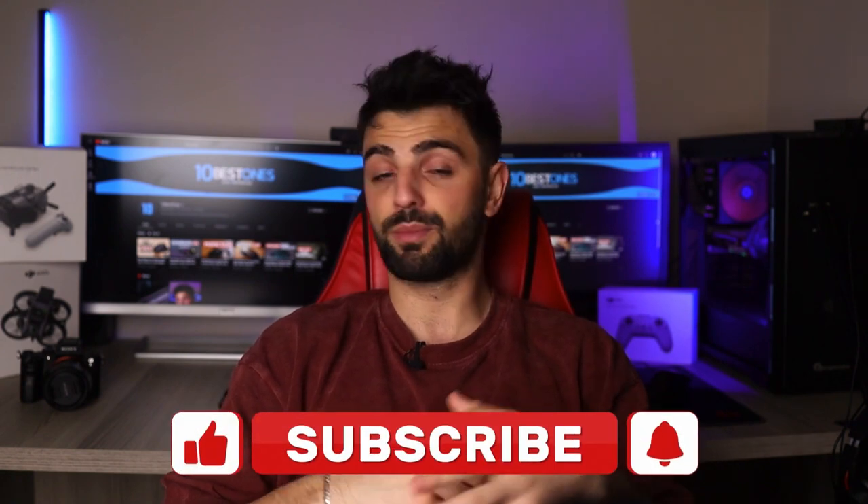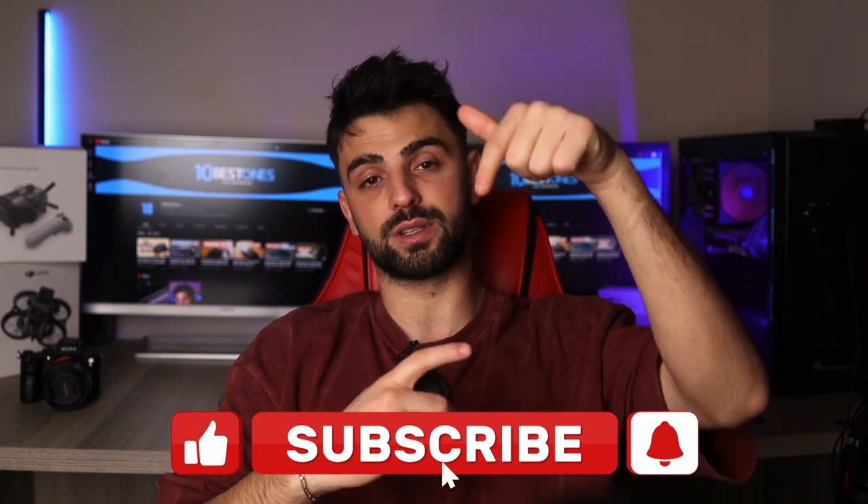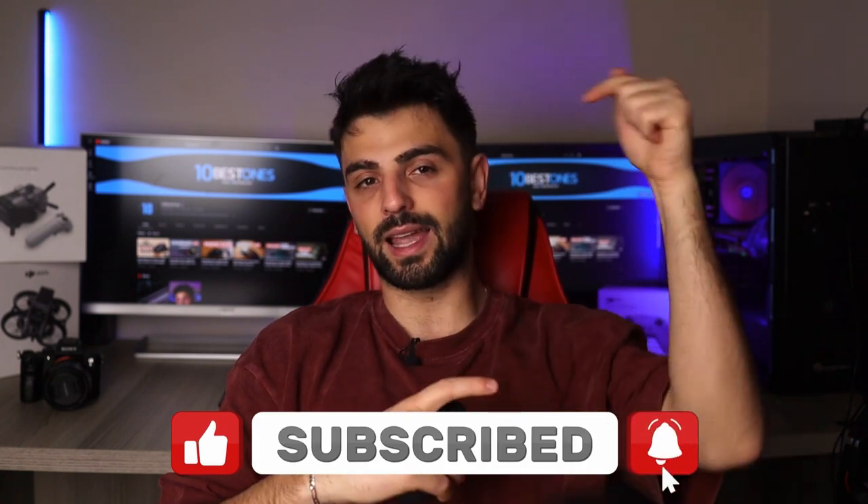And that wraps up our discussion on the best speakers for audiophiles. I hope this video has given you some great ideas for your next audio setup. If you have any questions or suggestions, please feel free to leave them in the comments below. Don't forget to hit that like button and subscribe for more content. Thanks for watching.